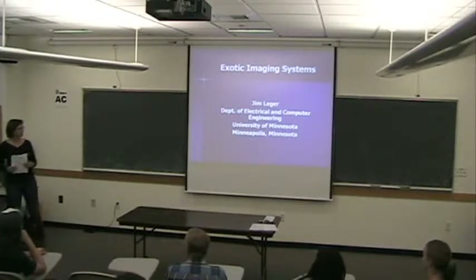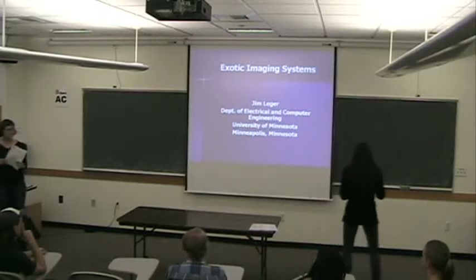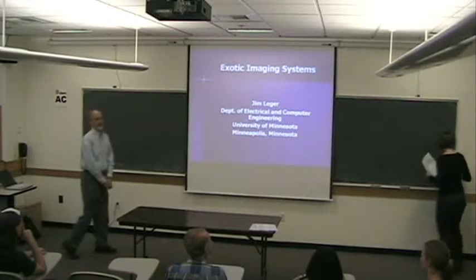I'll turn it over to Dr. Ledger and we'll hear about some of his work with exotic imaging systems. Thank you. Thanks for the invitation to speak to you.